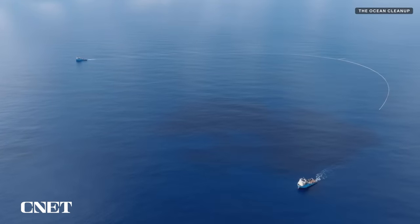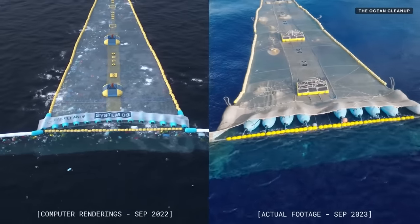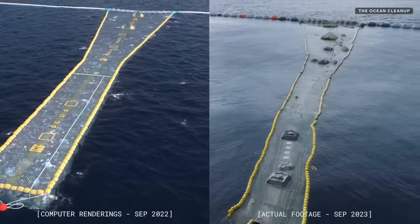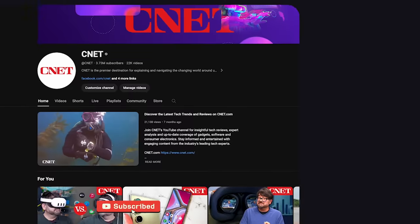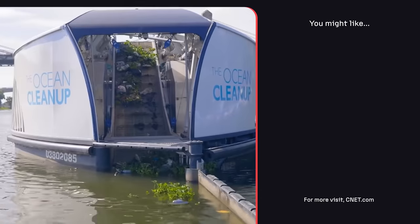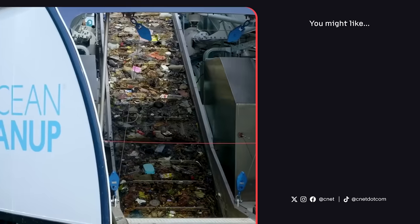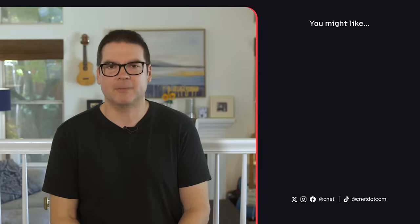The Ocean Cleanup has proven that it can be done and they're actually doing something about it, which will only benefit mankind and our environment. If you like this video, give us a like and subscribe to CNET's YouTube channel, and check out my past coverage of the Ocean Cleanup Interceptors, which are autonomously pulling floating debris out of rivers across the planet right now. Thanks for watching CNET.